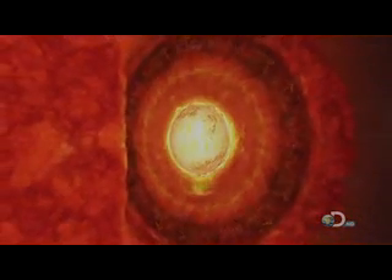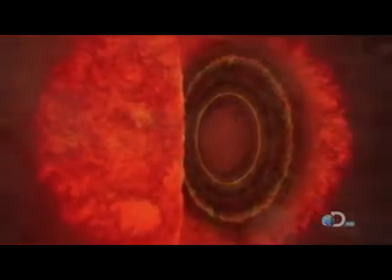Now things change. Iron doesn't produce energy when it fuses, so the fire begins to go out. More and more iron builds up in the star's core until almost all the remaining fuel runs out.